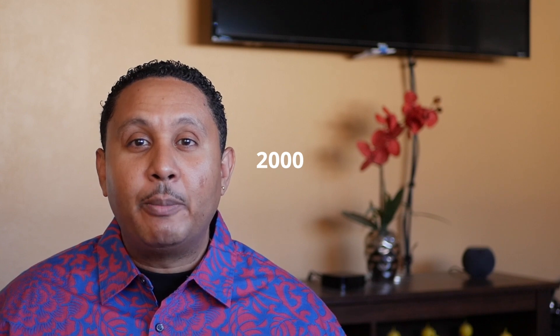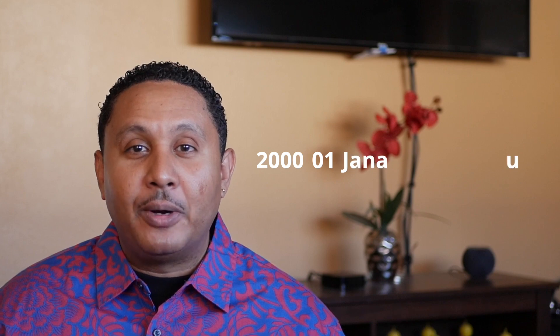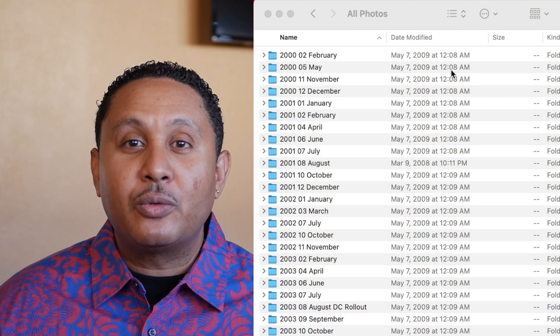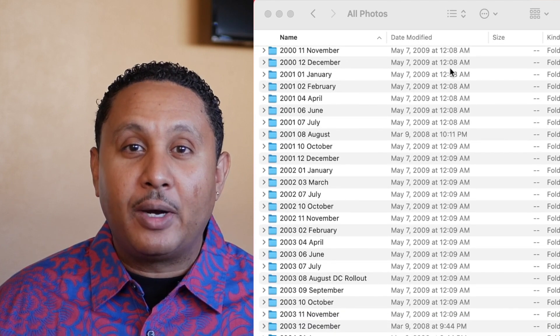Then the number for the month — so if it was January, it would be 01, and then after that the word January. The reason I did that is because when you sort the folders, they sort alphabetically into the correct chronological order.